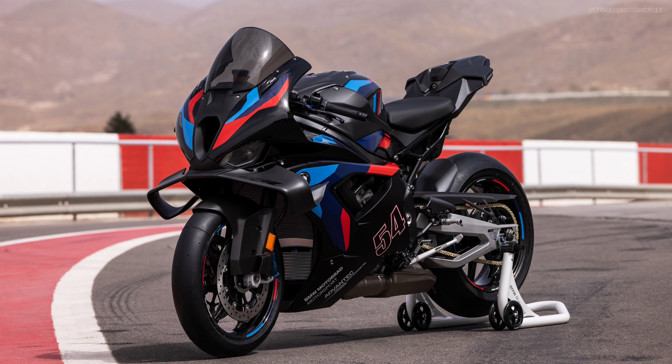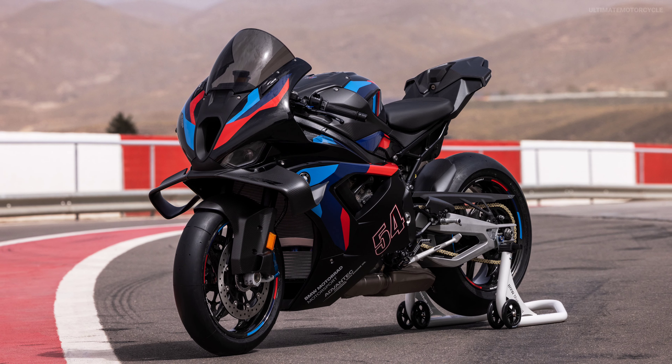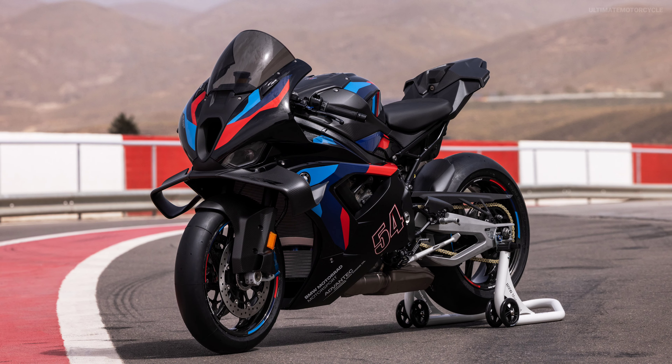The new BMW M1000RR fairings, front wheel covers, and engine spoiler are now made of plastic.